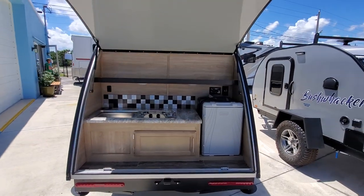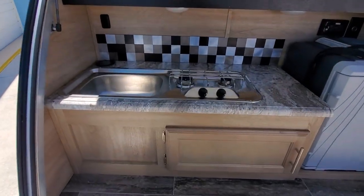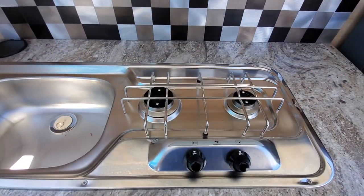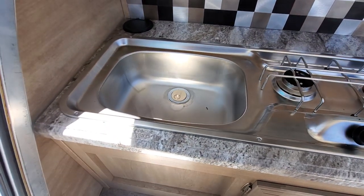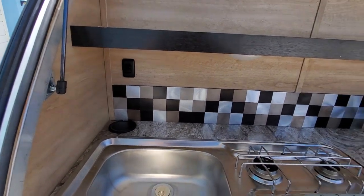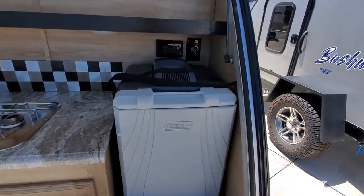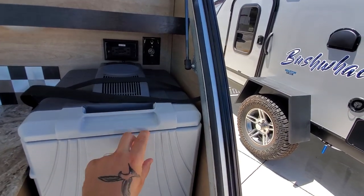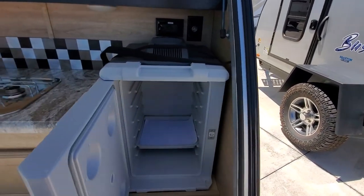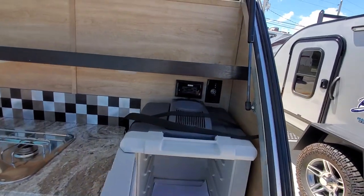Opening it up now — you do have a full kitchenette. You have propane gas, a two-burner stove, a sink, and that's a water pump switch. And you have like a Coleman cooler — it's not really a refrigerator, it's kind of like a cooler, but it all operates off 12-volt.